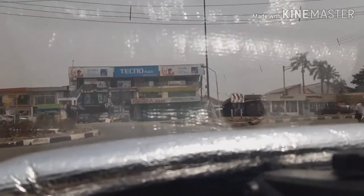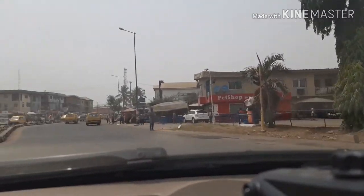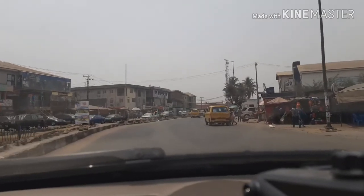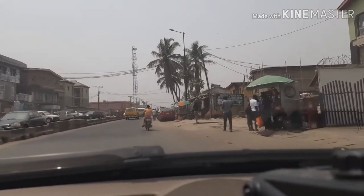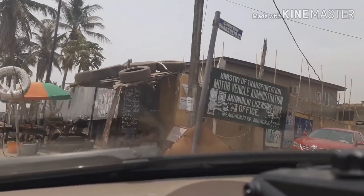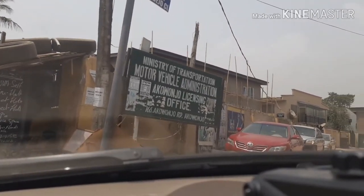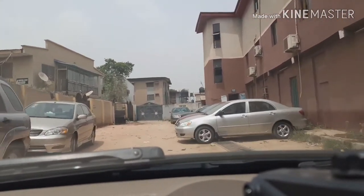I'm on Ikorodu Ekbeda road heading towards Akuwanjo. I'm just about a minute away from the place or less - this is the roundabout. Just in case you stay around here or find yourself around here, that's why I'm showing you this road. I'm heading towards where I'm going to do these documentations - just right after the roundabout.